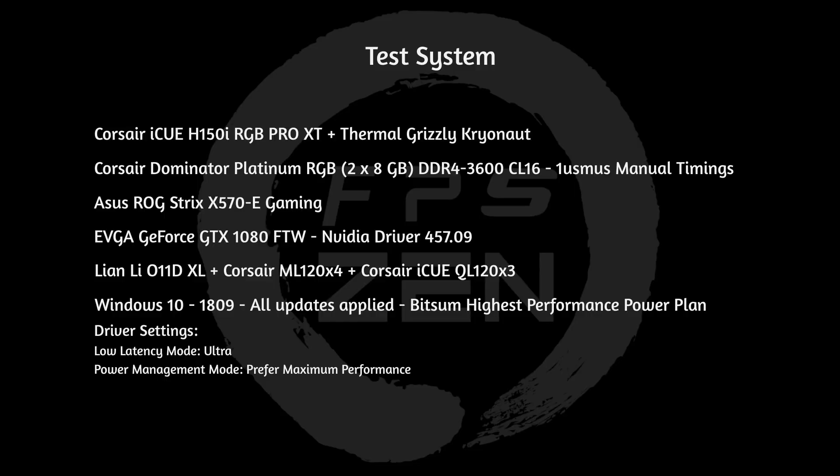I'll get into more about that once I do my 6800 XT review. Today I'm using the Corsair H150i Pro XT liquid cooler — that's a three-slot, so three 120mm fans — as well as Thermal Grizzly Kryonaut thermal paste. Corsair Dominator RGB 16GB dual-channel kit at 3600 CL16, set with manual timings using the Aeonsco DRAM tool. Asus X570 eGaming motherboard. EVGA 1080 For The Win graphics card with NVIDIA driver 457.09. Alienware Area-51D XL case with four additional ML120 fans and three QX0120 fans. Windows 10 1809 with all updates applied, the Bitsum Highest Performance power plan, NVIDIA control panel low latency mode ultra, and power management mode prefer maximum performance.